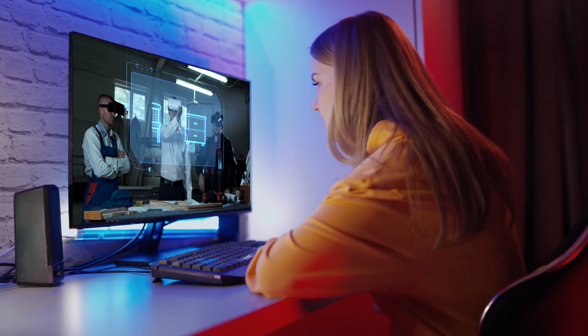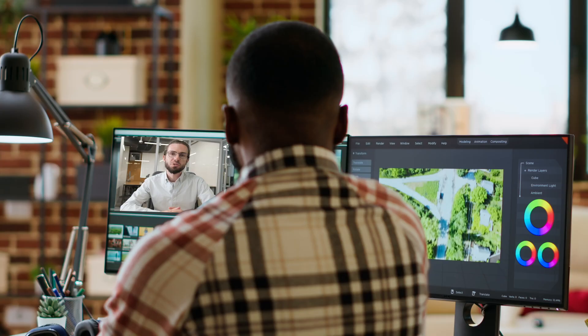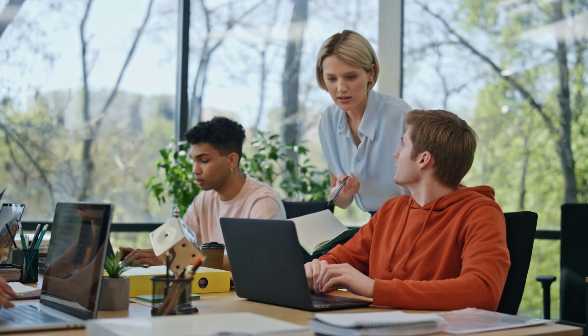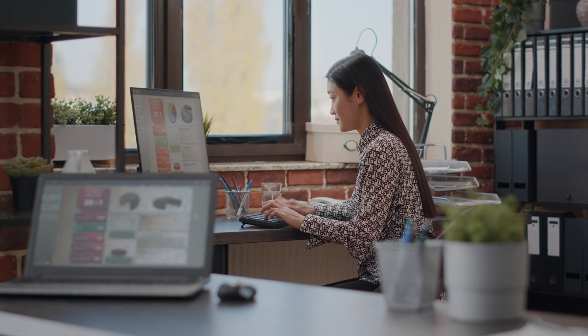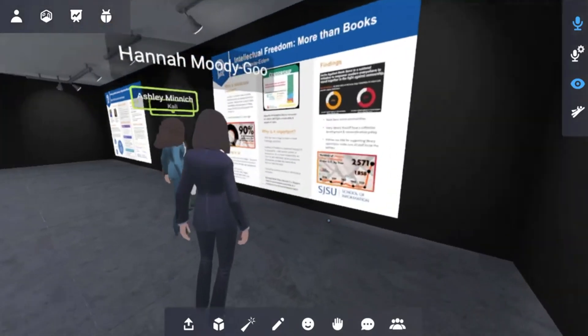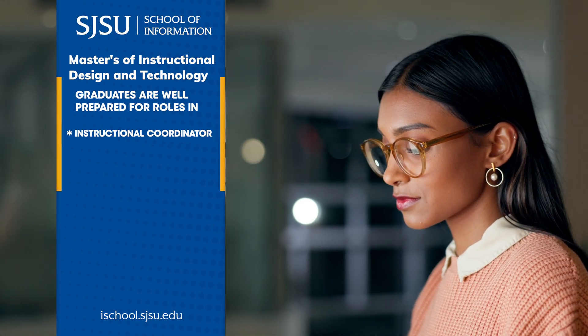Instructional Design and Technology is a fast-growing field. Across industries, there's a rising demand for skilled professionals who can integrate technology with evidence-based learning strategies. Whether in corporate training, higher education, K-12, or nonprofit sectors, the need for effective digital learning is greater than ever.